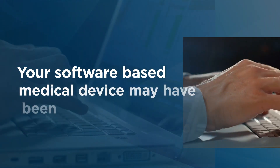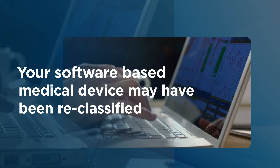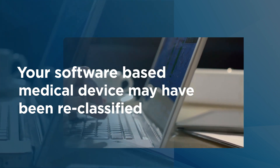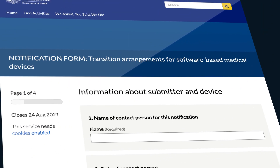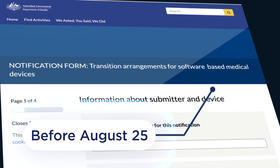If you registered your software-based medical device before February 25 this year, it may have been reclassified. You need to re-register it under its new classification. The first step is to complete a notification form. It's quick and easy, but you need to do this urgently before August 25.